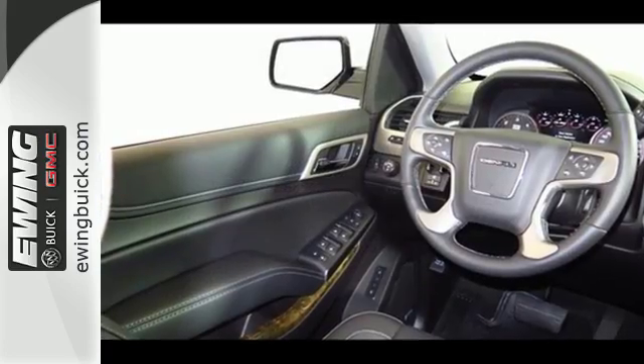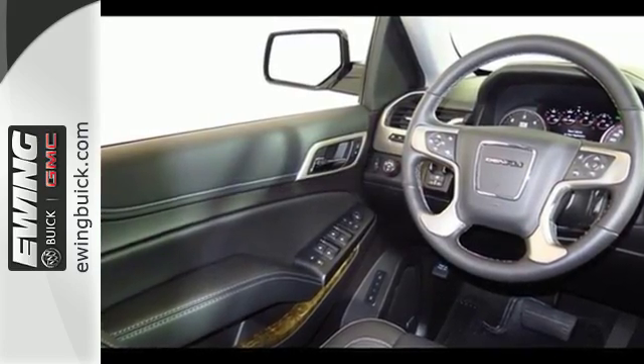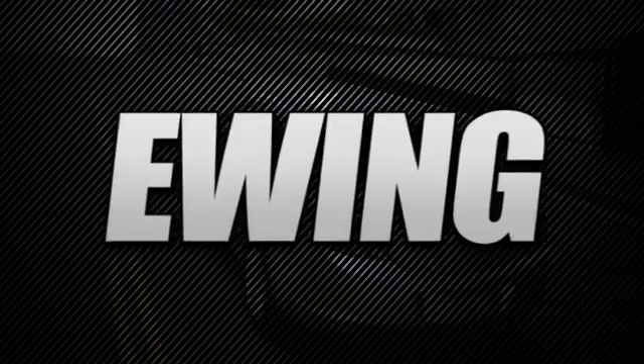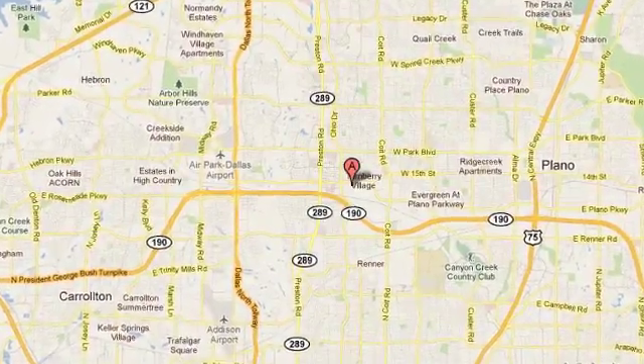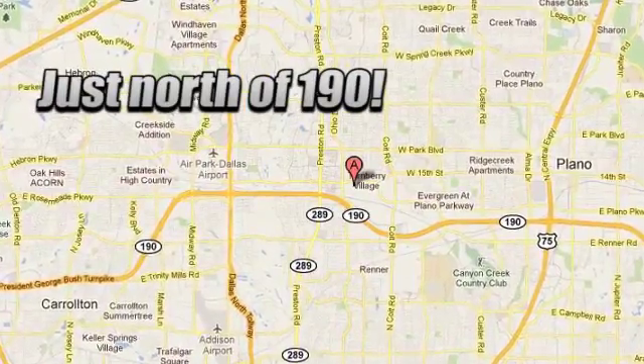Come get it in this Yukon Denali. Stop in to Ewing Buick GMC today and discover the Ewing Edge. We are conveniently located at 4464 West Plano Parkway in Plano, Texas.